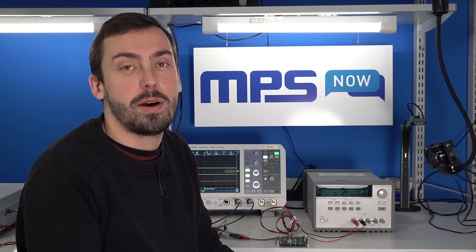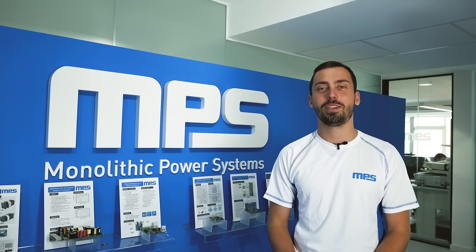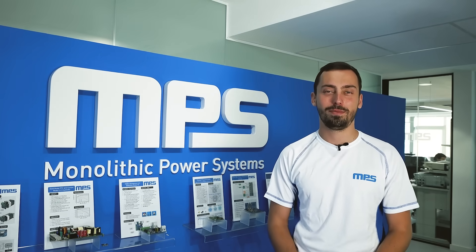Are you frustrated with trying to get your power supply to fit on a really small PCB? If you are, then you shouldn't skip this video. Hi, I'm Thomas Hudson, an Applications Engineer here at Monolithic Power Systems.